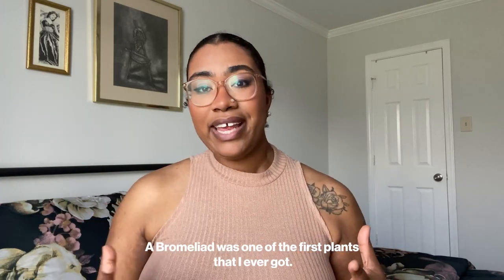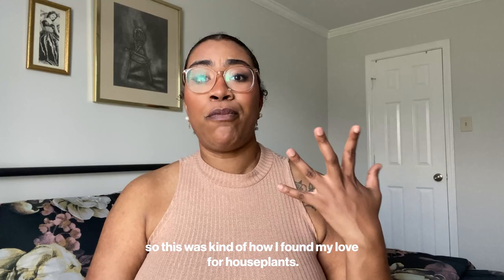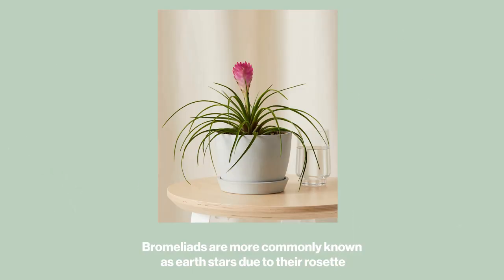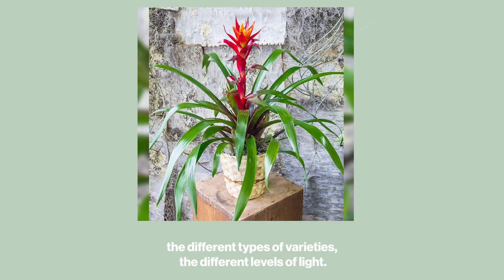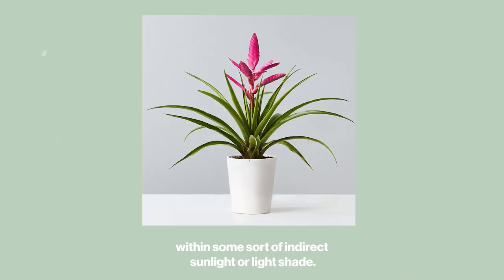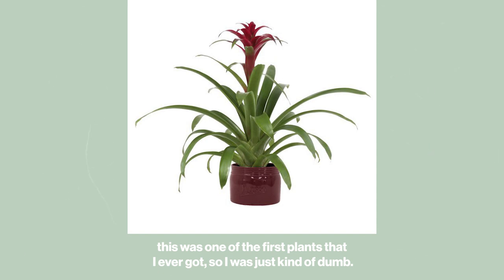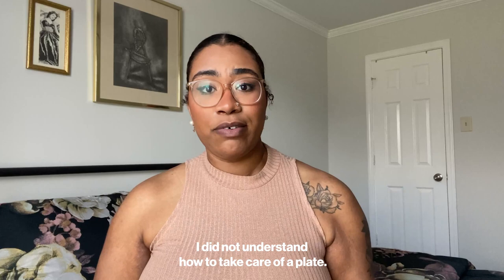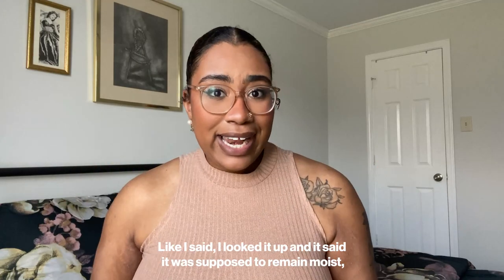A bromeliad was one of the first plants I ever got — my partner used to work at Lowe's in the garden section, which is kind of how I found my love for houseplants. Bromeliads are more commonly known as earth stars due to their rosette-shaped arrangement of leaves and low growth habit. They are beautiful, incredibly varied plants native to Brazil. Different varieties need different levels of light, but most within this genus thrive in indirect sunlight or light shade and in tropical conditions, so you should keep them moist with plenty of humidity.